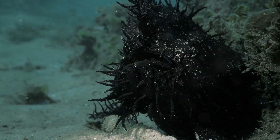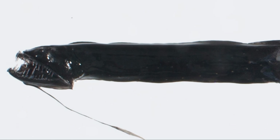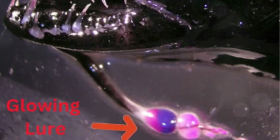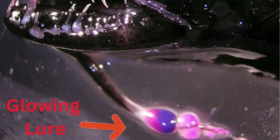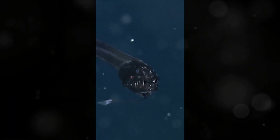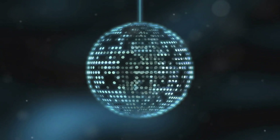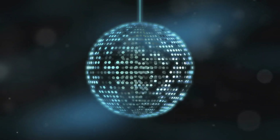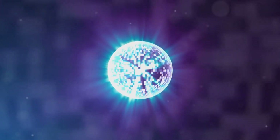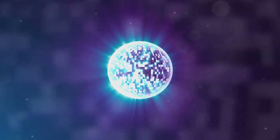Dragonfish are part of the anglerfish family, and the dragonfish also has a glowing lure called an esca. The dragonfish's glowing lure extends from its chin. This lure emits a soft, eerie light that attracts unsuspecting prey — kind of like a neon sign that says, "Dinner Here!" It's like the dragonfish is using its very own underwater disco ball to lure in dinner. And if you're a small fish in the deep sea, you probably wouldn't be able to resist that glow.